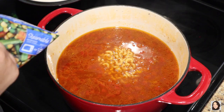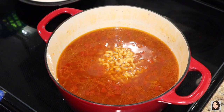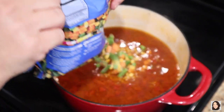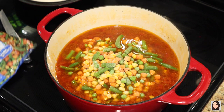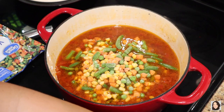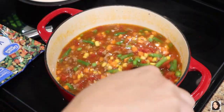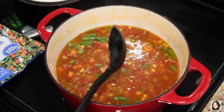My kitchen shears are nowhere to be found, so I have to use a knife today. Alright, we're just going to dump this right in. We're going to bump the heat up a little bit because it's not simmering enough for my liking. We'll give it a stir, cover it back up, and let it simmer for 15 minutes to let those noodles cook up.